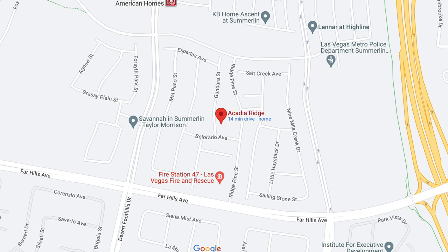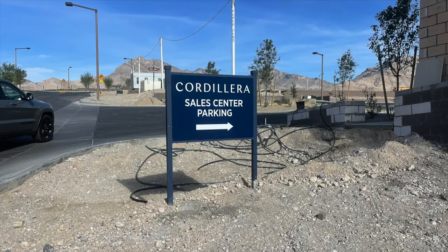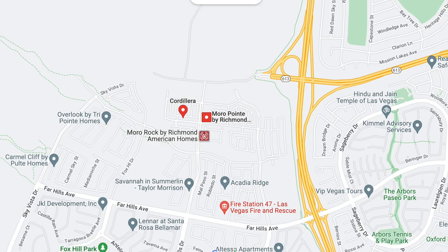The first builder is Toll Brothers — and this list is not in order of best or worst, just the order I made it. Toll Brothers homes are high quality and built very well. The first community is Acadia Ridge: all single family homes, some two-story, some single-story, located in Red Point Village, priced from the mid-700s. Then you have Cordillera in Red Point Square Village — townhomes with three different floor designs, priced in the mid-600s.